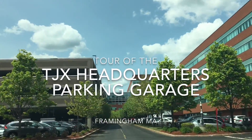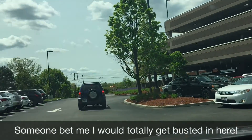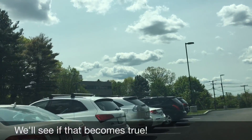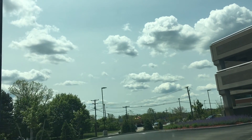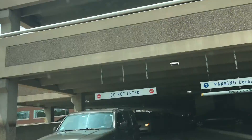We're now approaching the TJX building and we're going to see if we can get to this garage. We've got this car literally blocking the aisle, like the other garage had. We don't want to go the first floor, we want to go to the upper floor, so just up here, which is kind of a weird entrance.